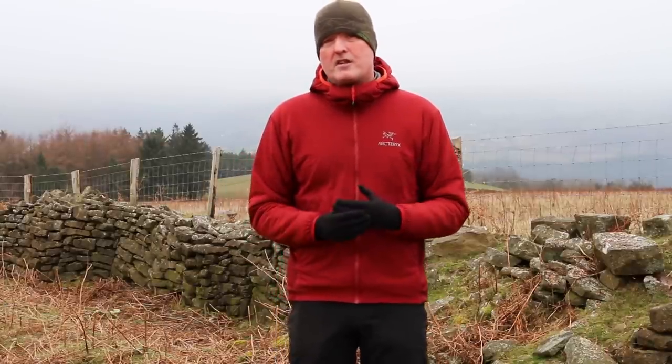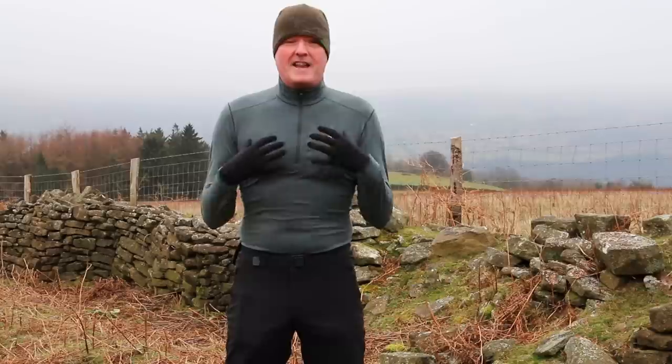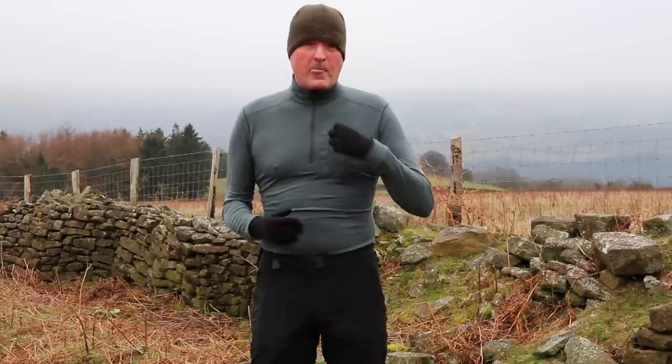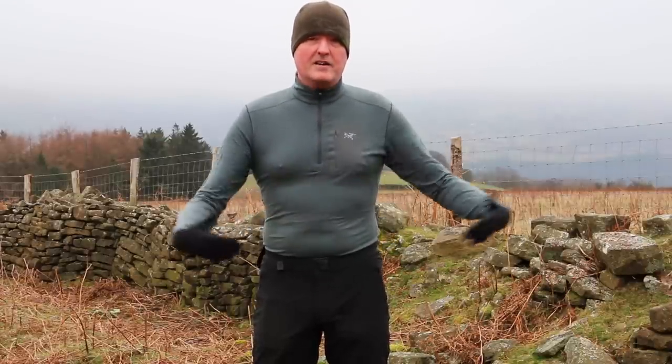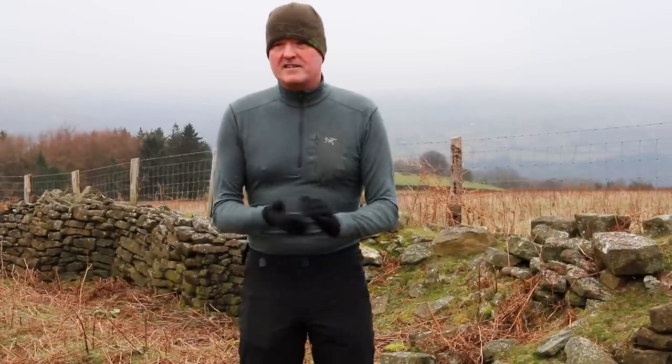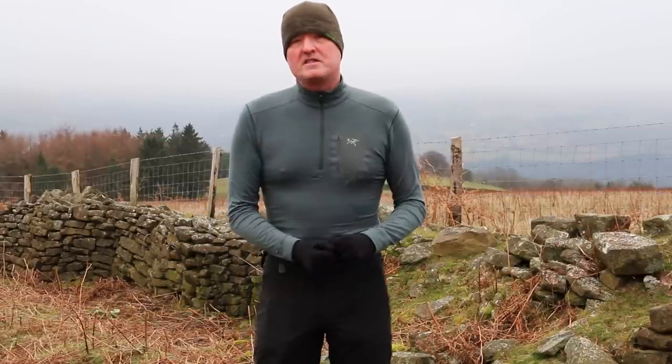So what I'll do now is go through each layer and describe its basic principles. Starting with the base layer — I'm going to do this quickly because it's probably about minus two or minus three up here with wind chill. The base layer sits next to the skin; it needs to be a close fit because you want as much fabric touching your skin as possible. The principle is to wick moisture away from your skin through the fabric to the outside where it can evaporate and regulate your body temperature. This particular one is the Arcteryx Satoro base layer — my favourite — and it also adds a little insulation.